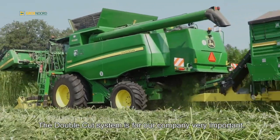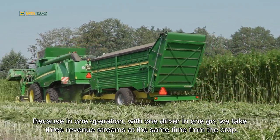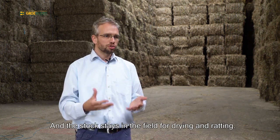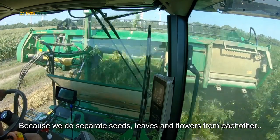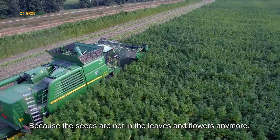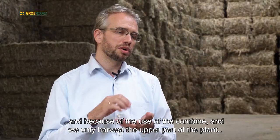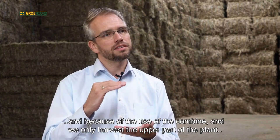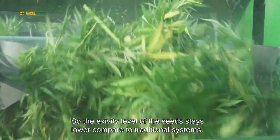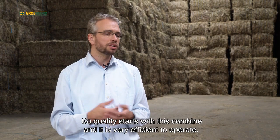The DoubleCut system is very important for our company, because in one operation, with one driver, in one go, we take three revenue streams at the same time from the crop. The seeds come in the corn tank, the leaves and the flowers come in the trailer on the back, and the stalk stays in the field for drying and retting. Because we separate seeds and leaves and flowers from each other, we get a high grade CBD biomass. The seeds are taken as a separate revenue stream, and because we only harvest the upper part of the plant using a combine, the seeds come into the corn tank much drier compared to other conventional systems. So the acidity level of the seeds stays lower compared to traditional systems, and quality starts with this combine — it's very efficient to operate.